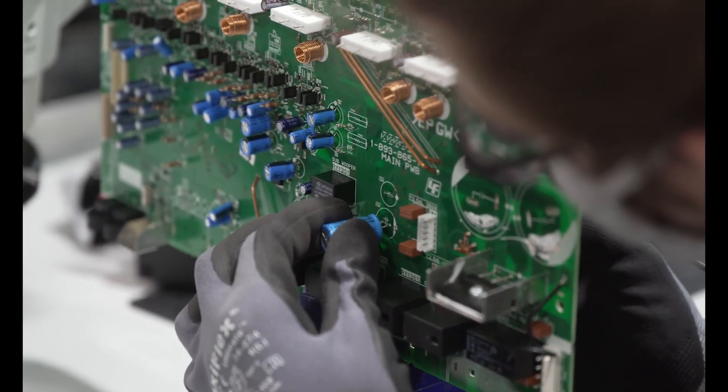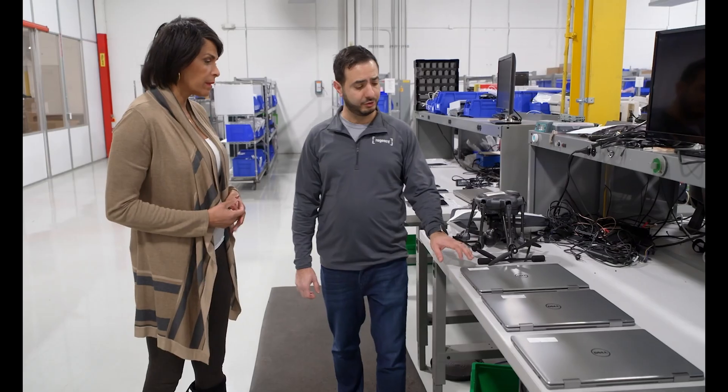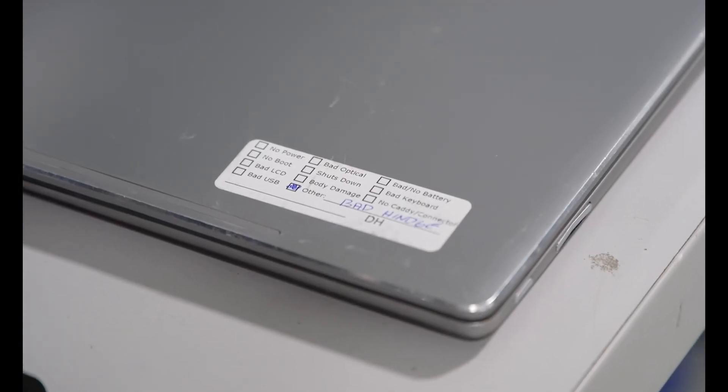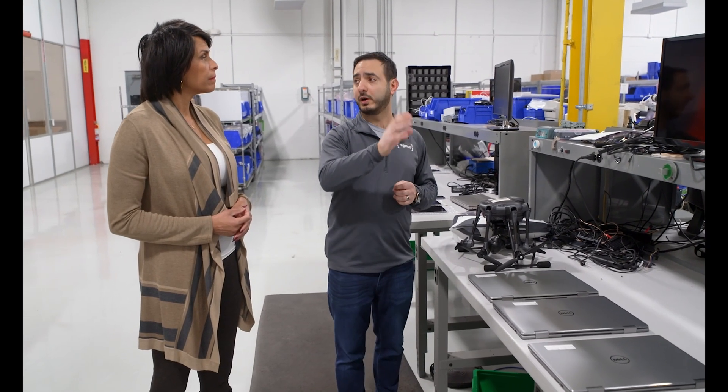All of the parts that need to be replaced are then repaired. Each one of these has a label that identifies the issue with it, and what we try to do is take multiple of the same laptop and try to convert it into one working item that we can sell back out on the market.